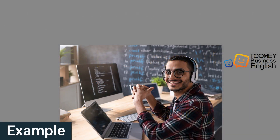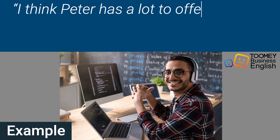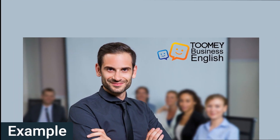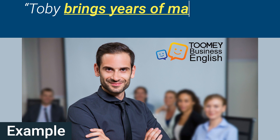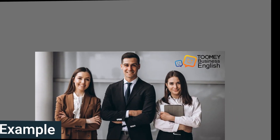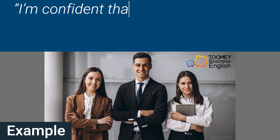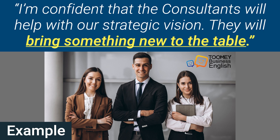Here's another example of how to use the phrase 'bring something to the table' in a sentence. I think Peter has a lot to offer our team and will bring his excellent programming skills to the table. And another example: Tobey brings years of management experience to the table.